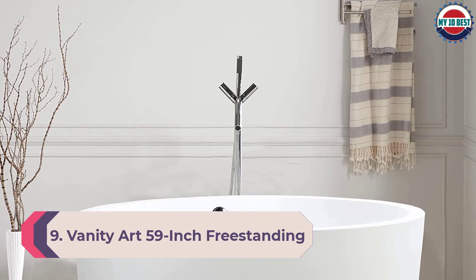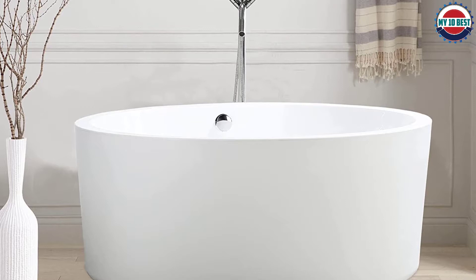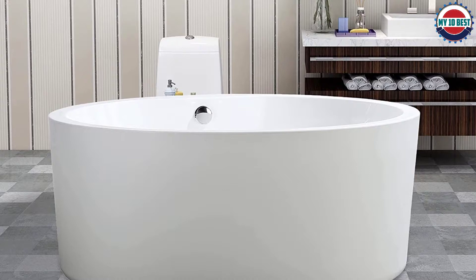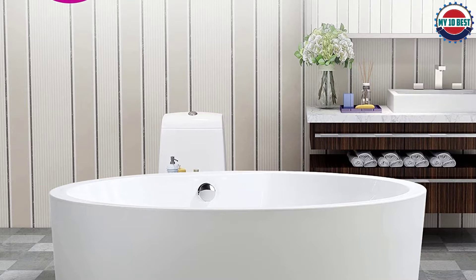Number 9: Vanity Art 59-inch freestanding soaking bathtub. The rectangular shape of this freestanding soaking tub by Vanity Art is an appealing option to give a bathroom a modern update. The acrylic material is reinforced with fiberglass to help maintain bath water temperature, and the non-porous acrylic is also resistant to mold, mildew, stains, and discoloration.